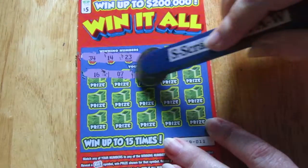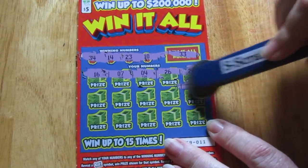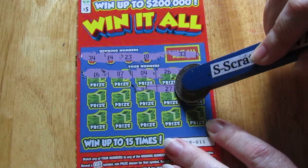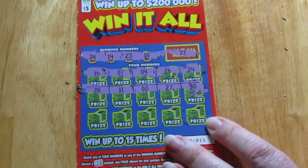16, 7, 4, 26, 24, 40 — nope — 27, 8, 11, which is the ticket number, and 20.